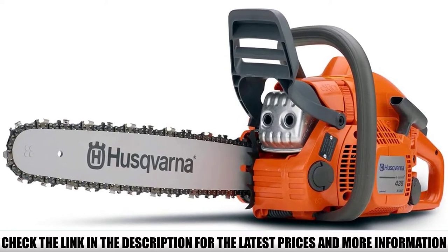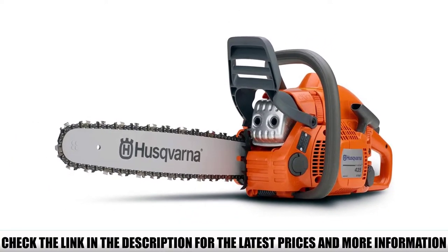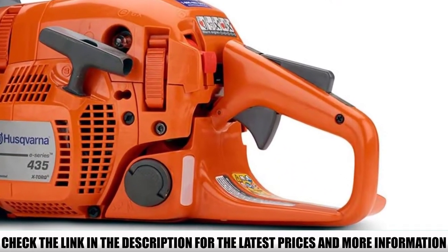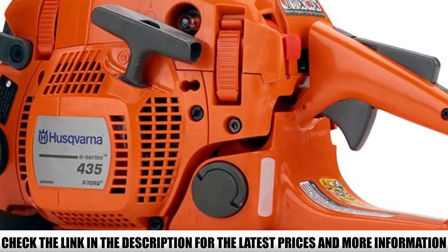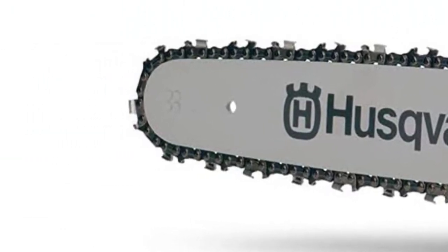The handguard protects your hands from wood splinters, and the low-vibration technology of Husqvarna reduces vibrations for comfortable handling. The device is easy to maintain as well. The simple side-mounted tensioning system allows you to easily adjust the chain with the included wrench. Moreover, the air filter features a quick-release function, which makes it easier to clean and replace.